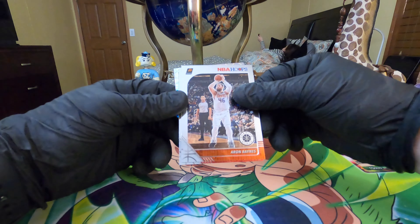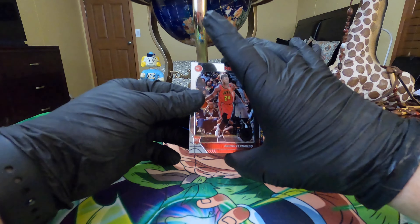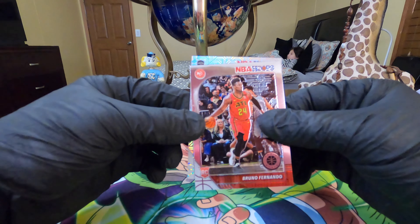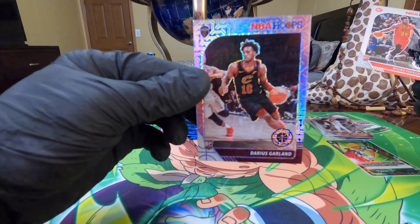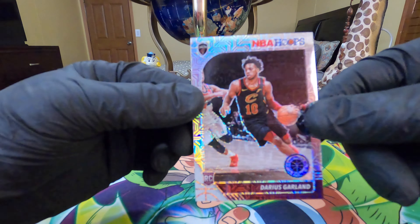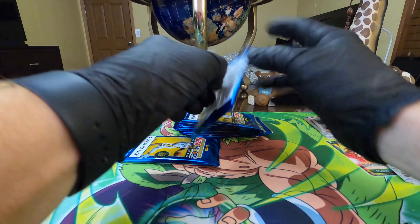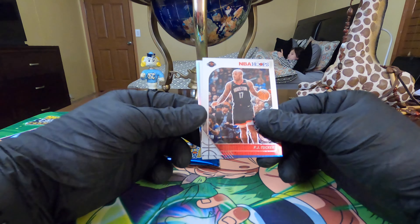Sorry about that, my memory card got full. We're still on the same pack so I still haven't seen what's behind here. I guess that's our mojo behind there - hoping it's a Ja or Zion or Tyler Hero. Let's see - it looks like Cavaliers. Yeah, Cavaliers, Darius Garland. Nice looking card at least. This is our rookie and it seems a little thick, so let's save that one.